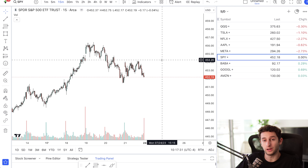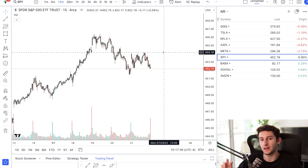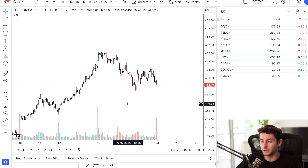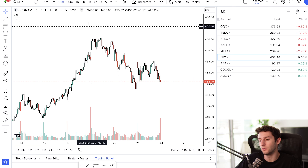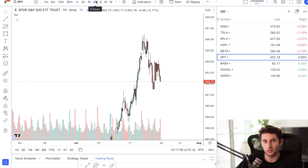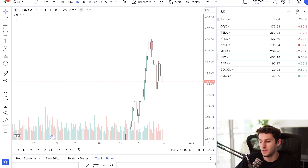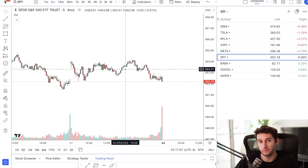Now, as you guys know, I trade supply and demand. But for this account I wanted to keep it extremely simple, so I decided to focus on two different sets of timeframes. The first set — looking at SPY — would be the one-hour through the four-hour: one, two, three, and four hour. The other set of timeframes is the one-minute and the five-minute. That's it. You don't need to look at anything else.